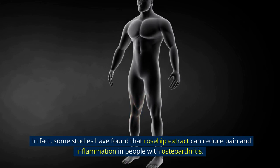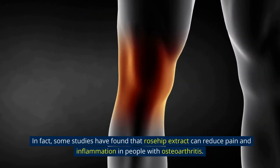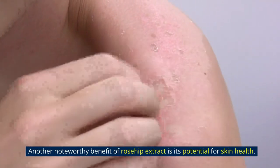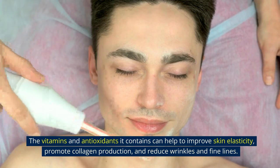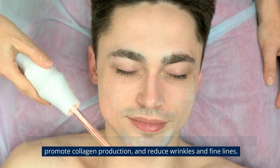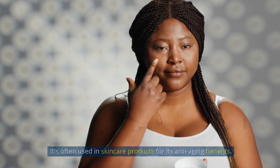In fact, some studies have found that rosehip extract can reduce pain and inflammation in people with osteoarthritis. Another noteworthy benefit of rosehip extract is its potential for skin health. The vitamins and antioxidants it contains can help to improve skin elasticity, promote collagen production, and reduce wrinkles and fine lines. It's often used in skincare products for its anti-aging benefits.